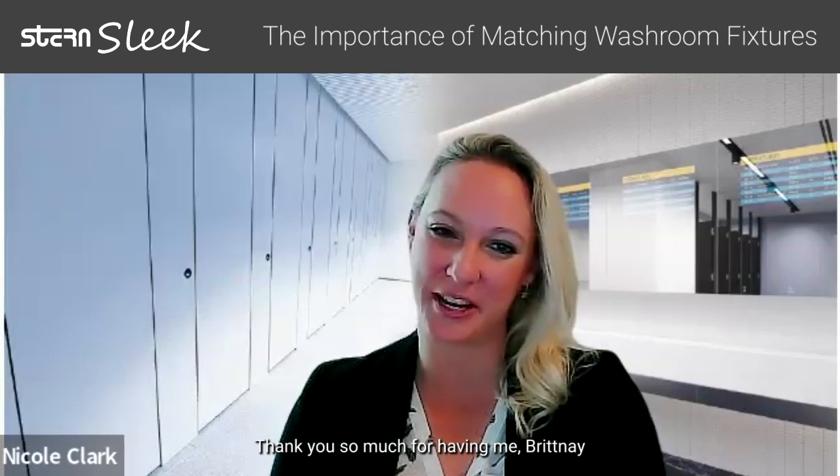Hi, I'm Brittany, Architect Sales Manager at Stern Engineering. And I'm Nicole, Architectural Sales Manager at Stern Engineering in the North Central Region. Thank you so much for having me, Brittany. Nicole, thank you for joining today at Sleek with Stern. Super excited to have my counterpart on.